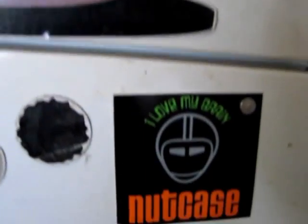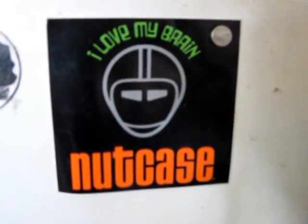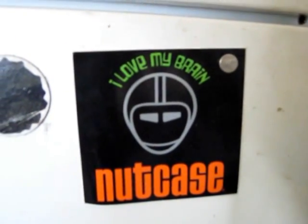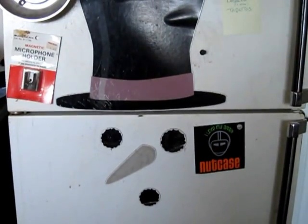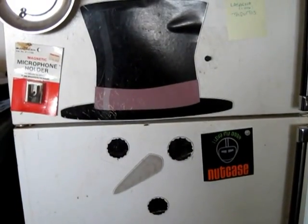The church key for opening paint cans — in other houses it might be for beer, but not this house. Another great find from the garage cleanout was a sticker. I love my 'I love my brain' nutcase sticker, which we think somebody's going to want. We're not attached to it, but it's awesome. And then leftover from a couple Christmases ago, the snowman — but how do you ever take a snowman off the refrigerator? It's just too hard.